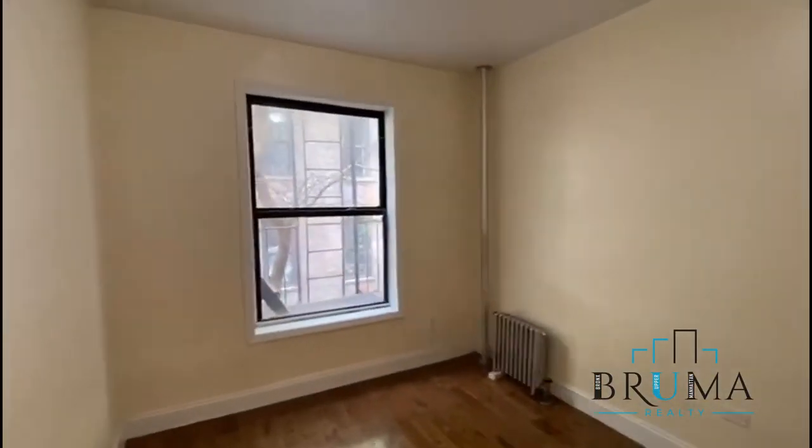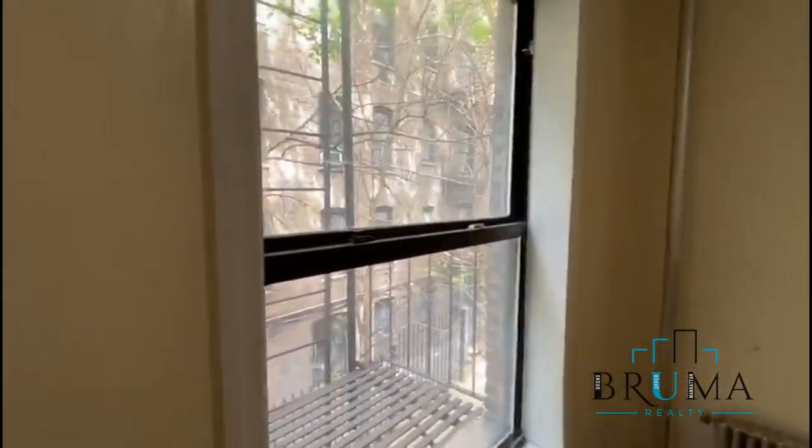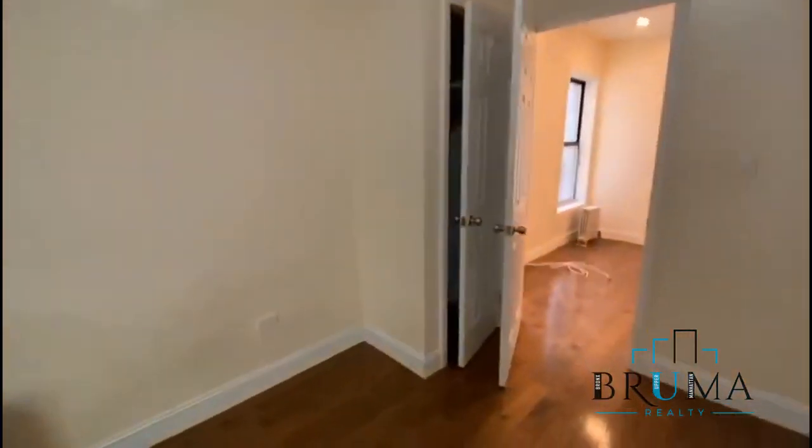It's a queen size comfortably. Another big window. This is towards the back, so it's nice and quiet — not towards the front of the building.